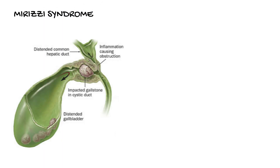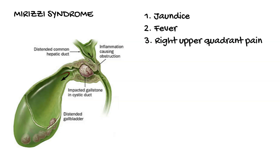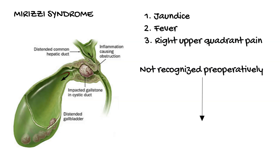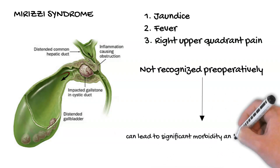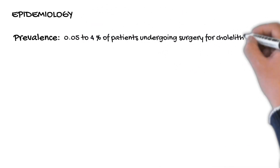Mirizzi syndrome is defined as common hepatic duct obstruction caused by extrinsic compression from an impacted stone in the cystic duct or infundibulum of the gallbladder. Patients can present with jaundice, fever, and right upper quadrant pain. Mirizzi syndrome is often not recognized preoperatively in patients undergoing cholecystectomy and can lead to significant morbidity and biliary injury, particularly with laparoscopic surgery. It is estimated to occur in 0.05 to 4% of patients undergoing surgery for cholelithiasis.